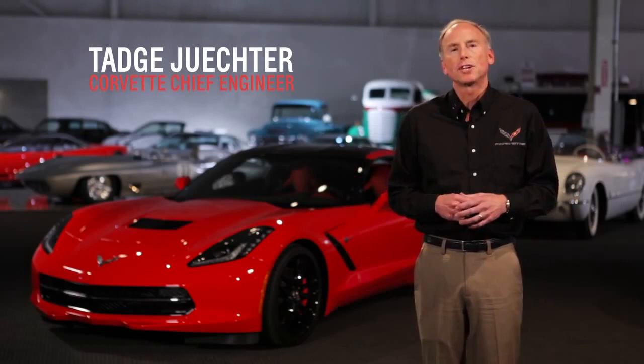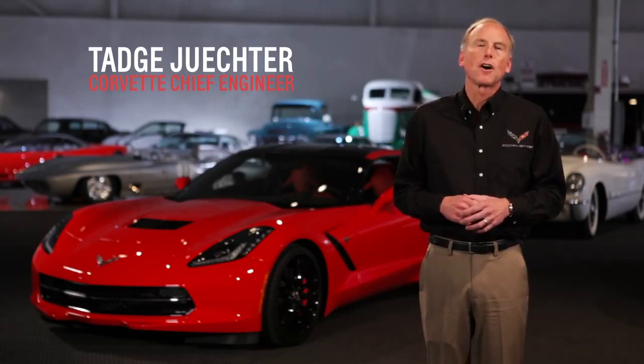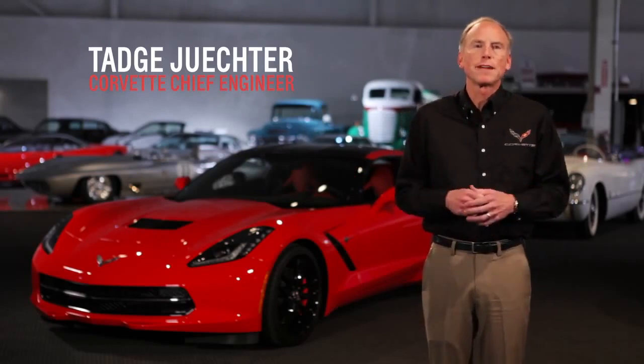Hi, my name's Taj Jukter. I'm here at the GM Heritage Center today to talk about the all-new 7th generation Corvette. I'm the Corvette Chief Engineer, and I am really proud to be able to present today.